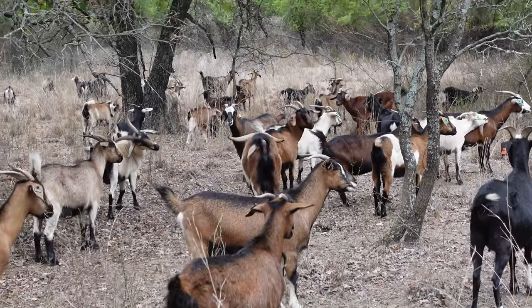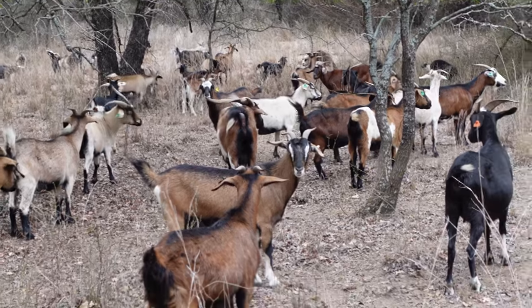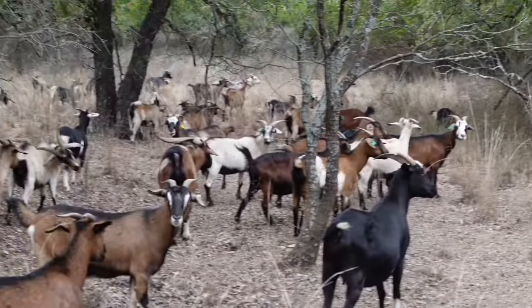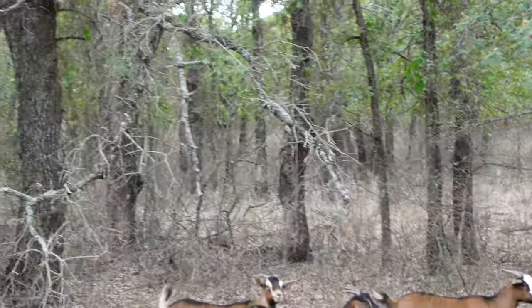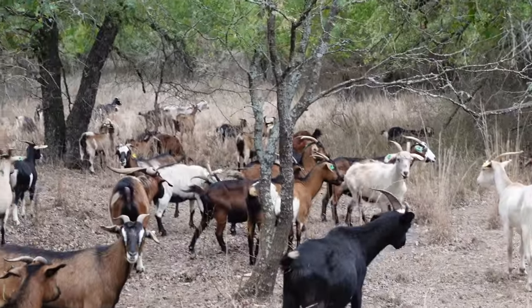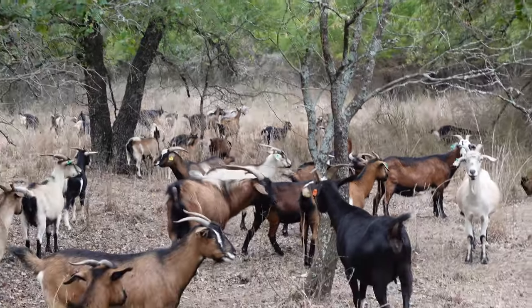Nannies in this pasture range anywhere between 10 to 12 months all the way up to eight years old, so there's a very wide variety of age groups in here. There's a lot of space for them. It's pretty thick in here — any briar vines they've already taken care of, and they're starting to go to that second layer of leaves, mesquites, and whatever else is in here.